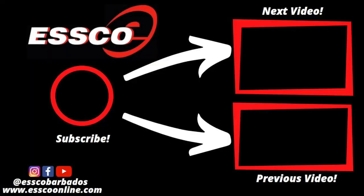If you'd like to watch the next video, press the box in the upper right corner. If you'd like to watch the previous video, press the box in the lower right corner. And if you'd like to subscribe, press the circle.